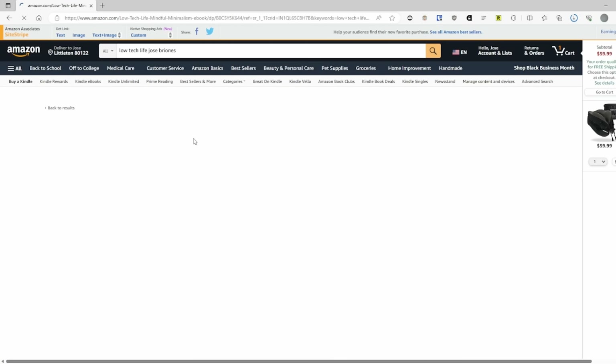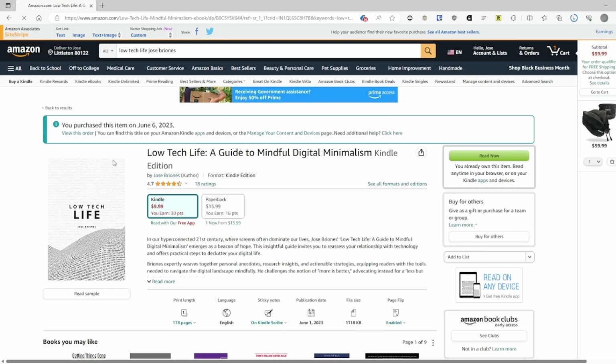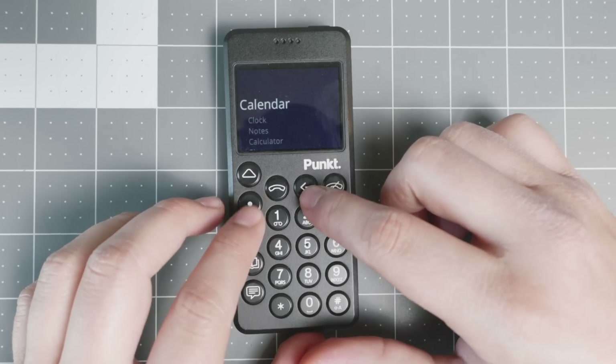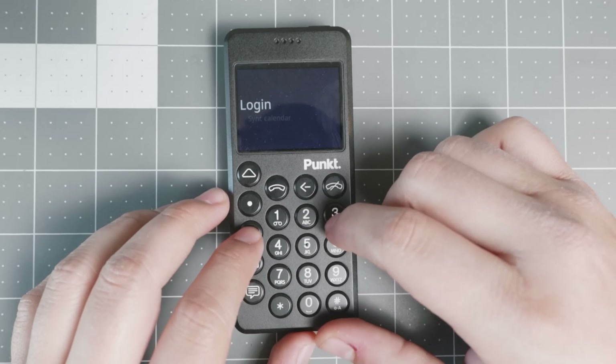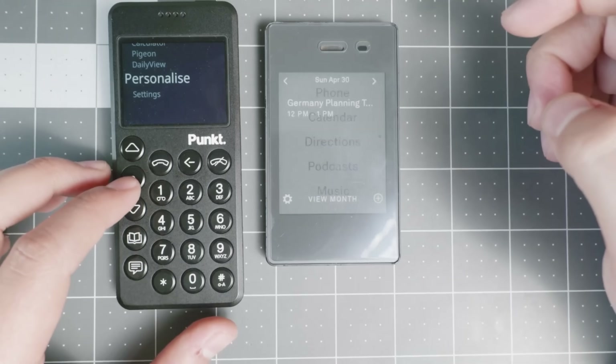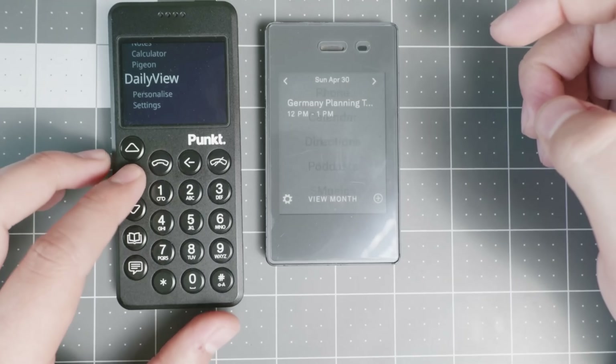Let's get started with the first dumb phone, which is the PUNKT MP02. We're starting in the category of less than $400. The PUNKT MP02 is a very well designed device and it costs about $379. It feels good in the hand, has good functionality — calls, SMS — it works globally, and it also has Signal. If you're looking for a dumb phone with Signal for privacy, this device is very good. Now that the company has started to update it more, I put it a little bit higher on the list.